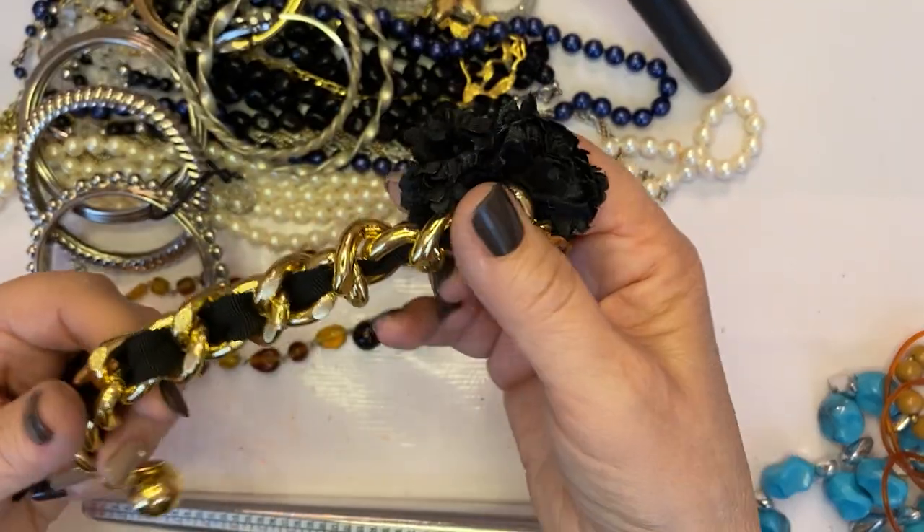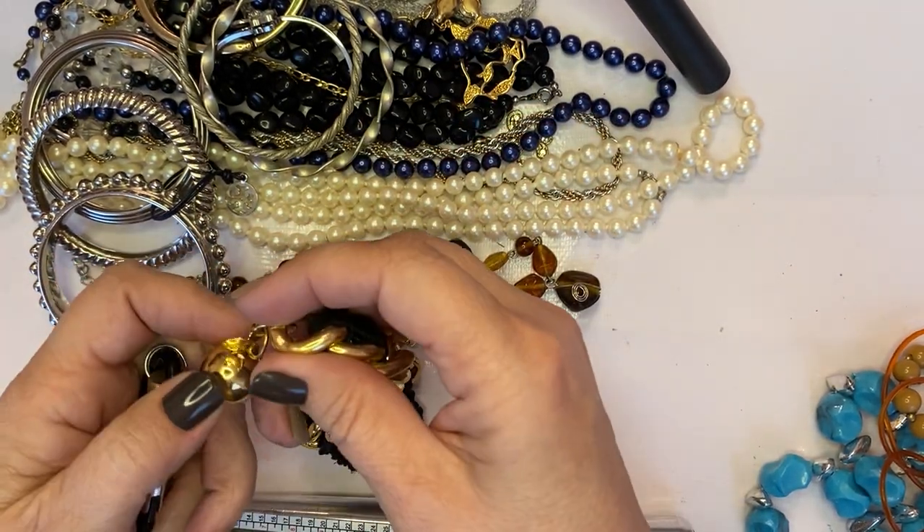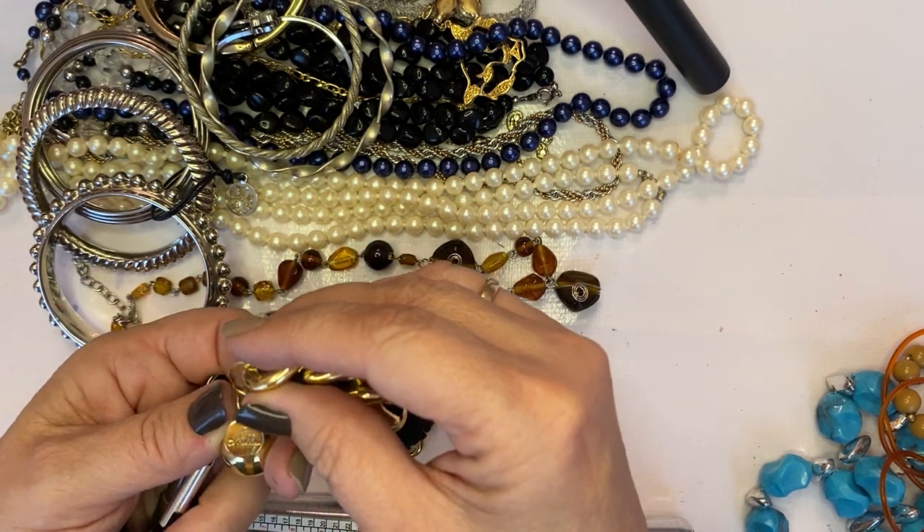Another one of these stretchies. Oh, cute little brooch — that's really cute!